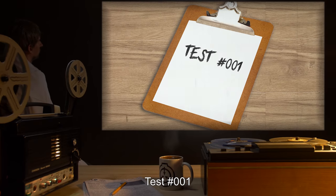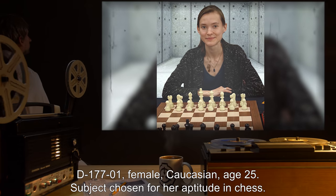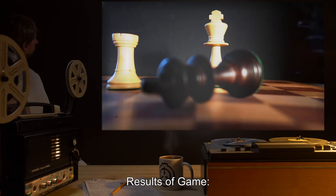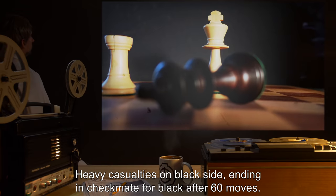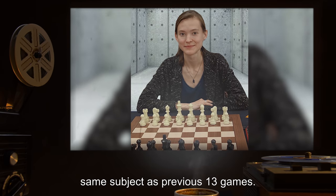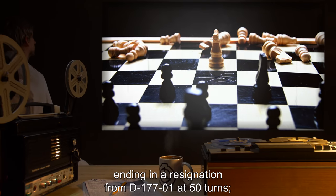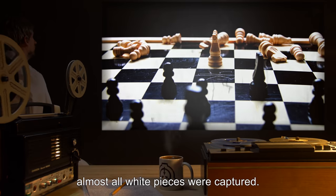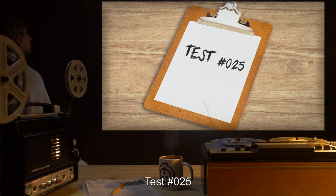Partial test log. Test number 001: White player D17701, female Caucasian, age 25, subject chosen for her aptitude in chess. Results of game: heavy casualties on the black side, ending in a resignation from D17701. Test number 025, white player D17701, same subject as previous 13 games. Results of game: few casualties on black side, ending in a resignation from D17701 at 50 turns. Almost all white pieces were captured. This is the first recorded instance of SCP-177 actually winning a game.